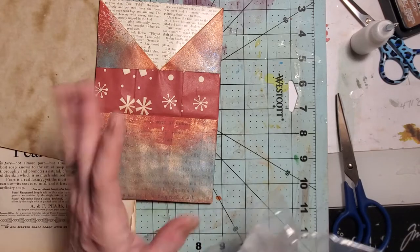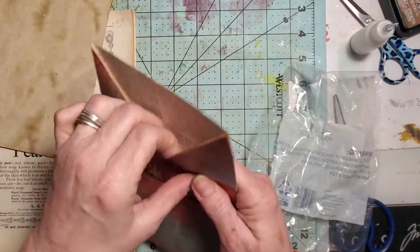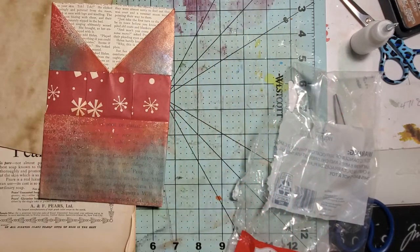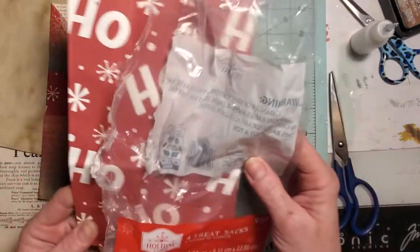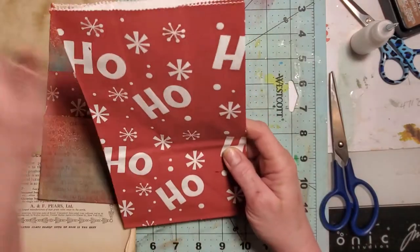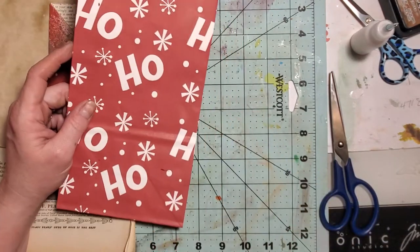If you don't like fiddly, then you probably won't like these. They're cute though when they're done - they have these huge pockets and they're very sturdy because all this is glued and you've got paper on the front that's glued this down. The bags I'm going to be using are from the Christmas department - they're the four treat bags and they're 98 cents at Walmart. I'm using the Ho Ho Ho ones. They had some with penguins, some with Santa.